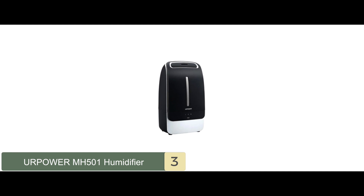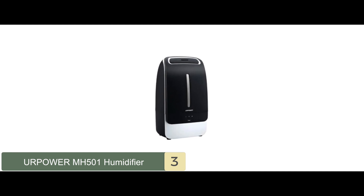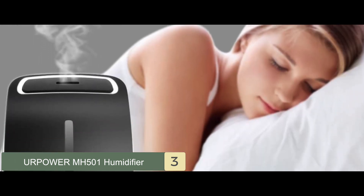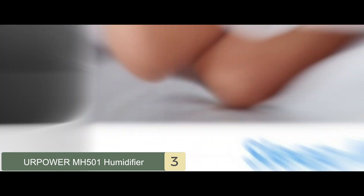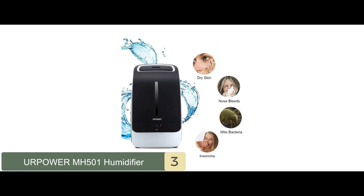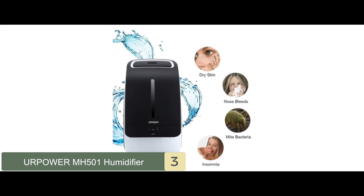Bottom line: considering its price, you will hardly find a better model. With a 5-liter tank, this unit promises cool water vapor throughout all hours of the day and night. Plus, its matte black body and stylish design make it a perfect decoration to add to your place.